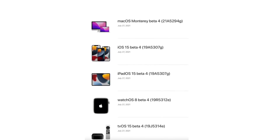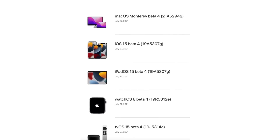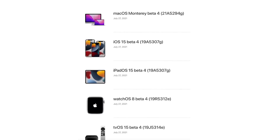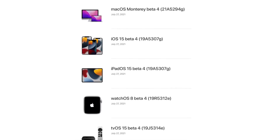One thing I do want to mention is, as always, Apple has updated other platforms as per usual. macOS Monterey beta 4 is now available for registered developers. iPadOS 15 beta 4 is now out. watchOS 8 beta 4 is available, and tvOS 15 beta 4 is now available for registered developers to download as well.